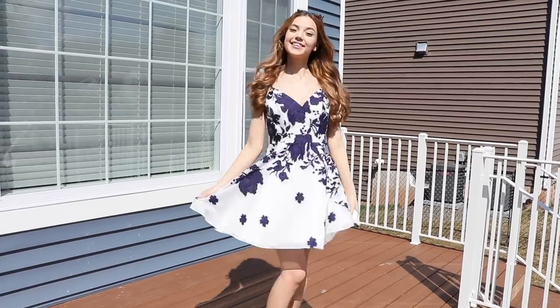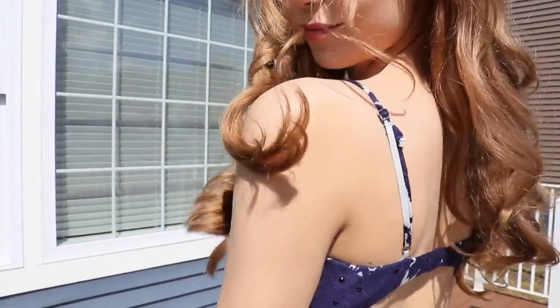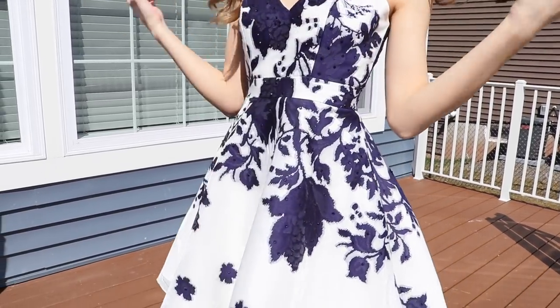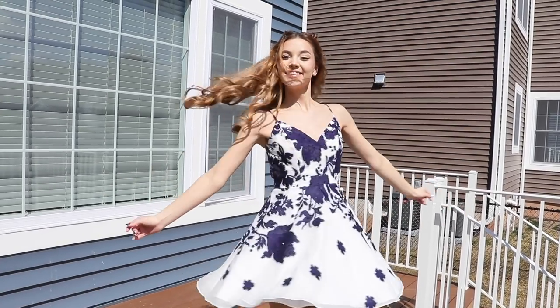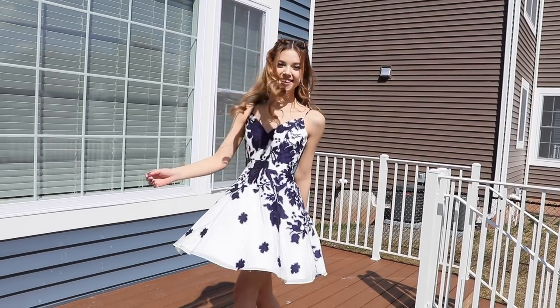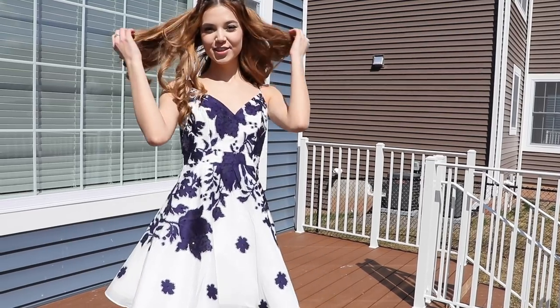So for the third dress, I decided I'm going to show you a short one, because for my junior and senior prom I wore a short dress, and I know there are many short dress lovers just like me. One more thing — I didn't know that this dress had pockets, but apparently it does. It has pockets, which makes it just so perfect for your phone, for money, and for anything else that you would like to have with you during prom.